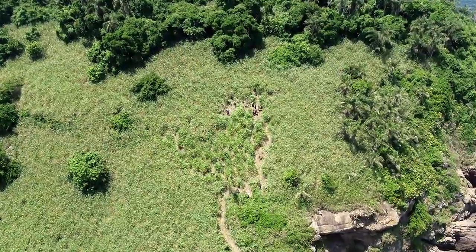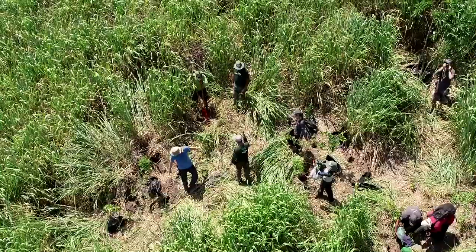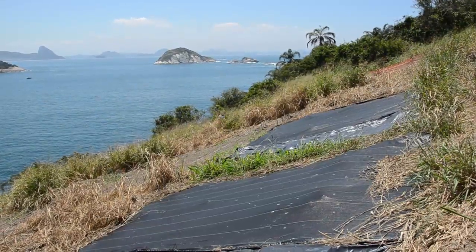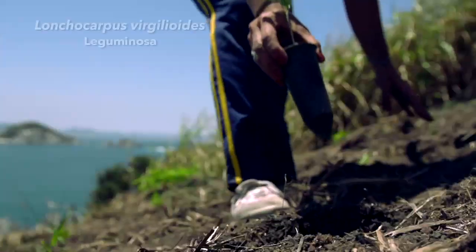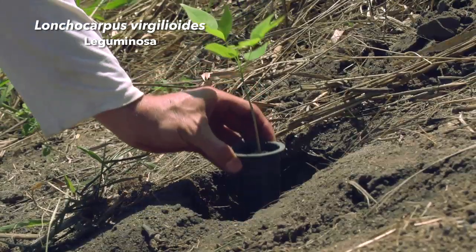Foi escolhida uma área de 800 metros quadrados para os primeiros experimentos, utilizando cinco metodologias: herbicida, roçada manual, plantio direto de mudas, fogo controlado e cobertura por mulch. Depois dessas técnicas, foram plantadas 300 mudas de Lonchocarpus guilingensis, uma leguminosa muito comum na ilha e típica de restinga e matas secas.